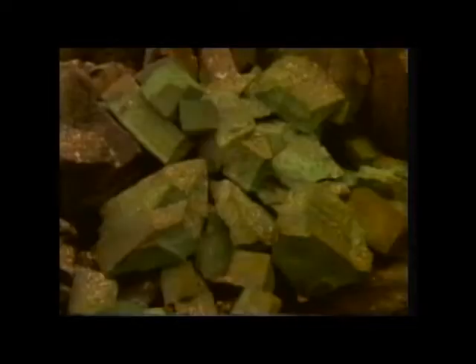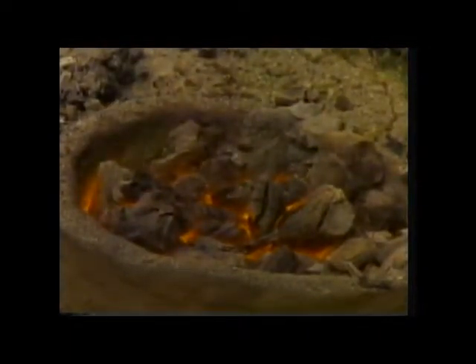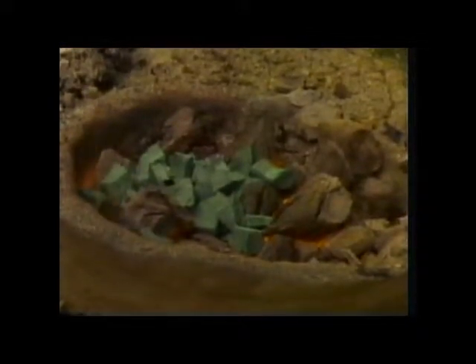Bellows were used to send a blast of air through the fire. As the malachite gets hot, it begins to change. It's only at the start that air is blown through the fire — that's to raise the temperature of the burning charcoal to about a thousand degrees centigrade. But the charcoal isn't only there as a fuel. Charcoal, which is mostly carbon, has another vital role to play. The carbon combines with other things in the malachite, slowly changing it.